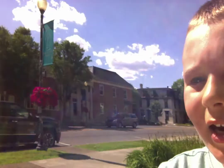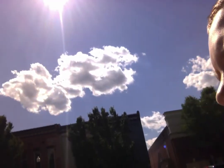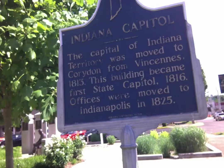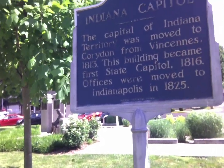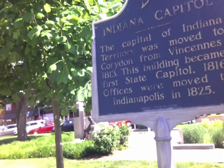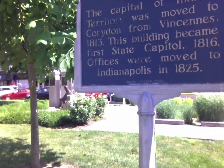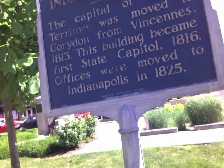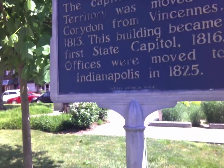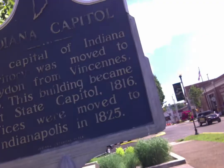And here is a sign about the Indiana Capitol here. Indiana Capitol. The Capitol of Indiana Territory was moved to Corydon from Vincennes in 1813. This building became the first state capital in 1816. Offices were moved to Indianapolis in 1825.